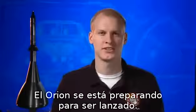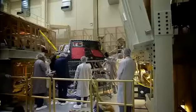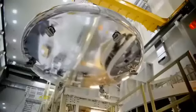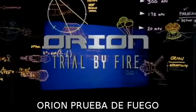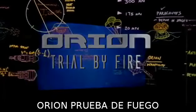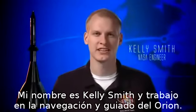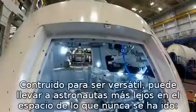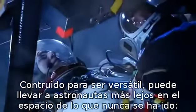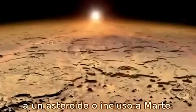Orion is getting ready to launch. My name is Kelly Smith and I work on navigation and guidance for Orion. Orion is NASA's next generation spacecraft. Built with versatility in mind, it can take astronauts deeper into space than we've ever gone before — to an asteroid or even onto Mars.